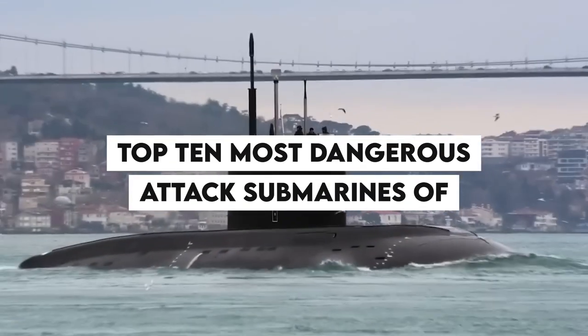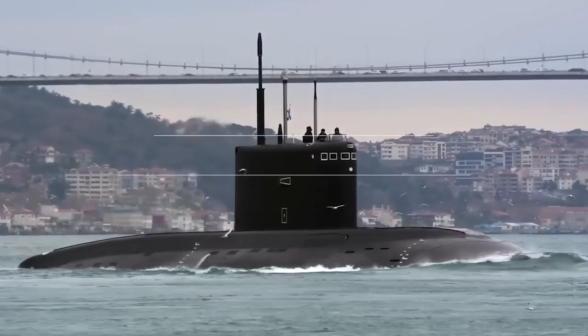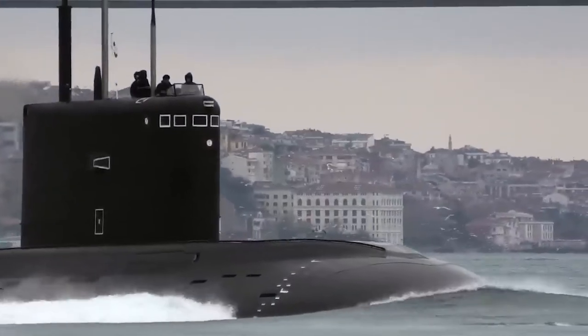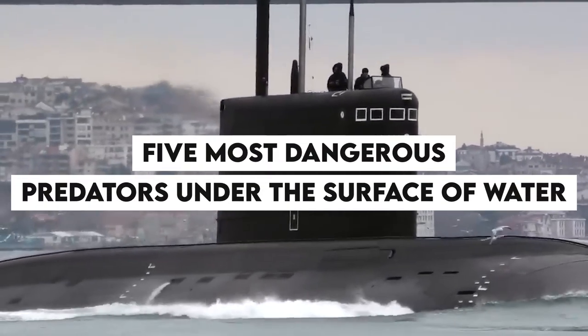The top 10 most dangerous attack submarines of the 21st century excel in all three categories and can take out entire naval fleets without being detected. Considering these three factors, we have ranked the five most dangerous predators under the surface of the water.